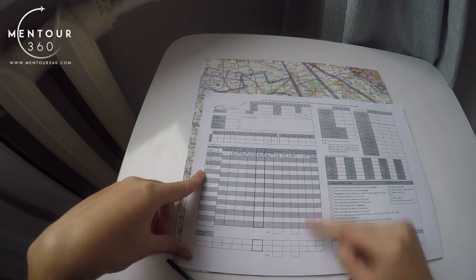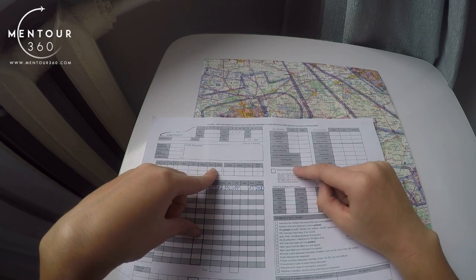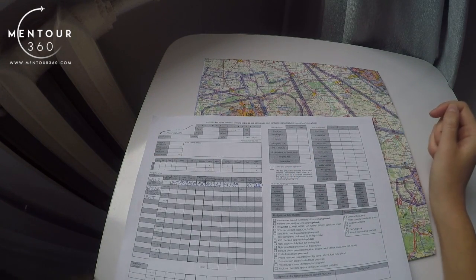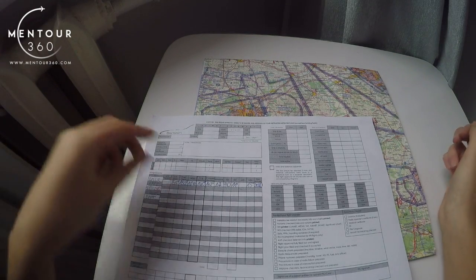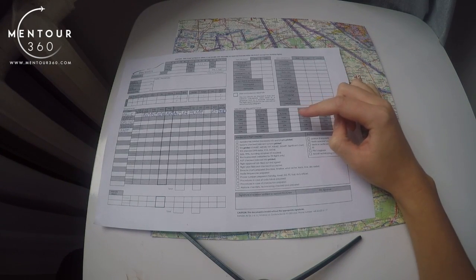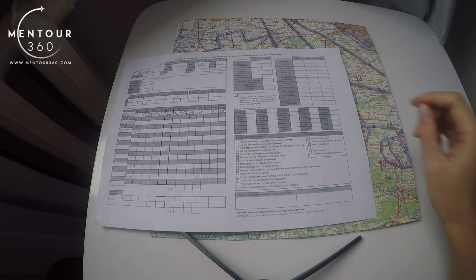The navlog also contains other important information such as alternate airports, which you fill in the same way as the main route sections. There is also a fuel calculation part where you find total required fuel and total usable fuel. The mass and balance appendix — at my flight school I needed to calculate this on a separate sheet, but you can also do it here if your navlog contains this section. The takeoff and landing performance section requires calculating distances for each runway at every airport: departure, destination, en route, and alternate airdromes. You find performance data in your aircraft flight manual.